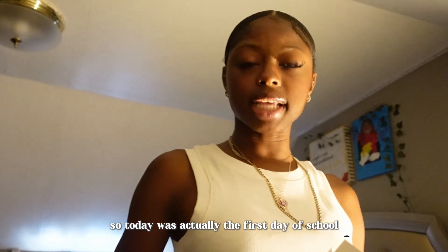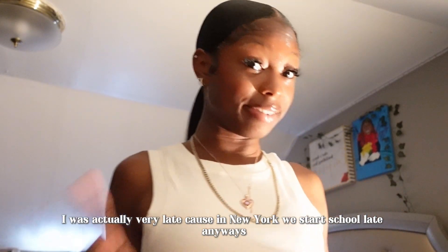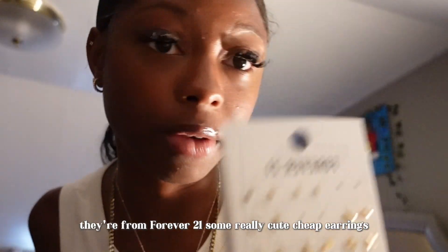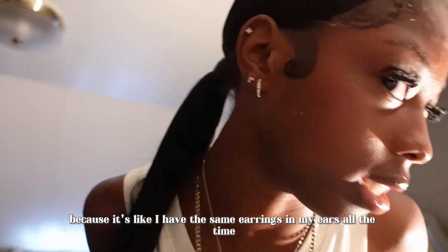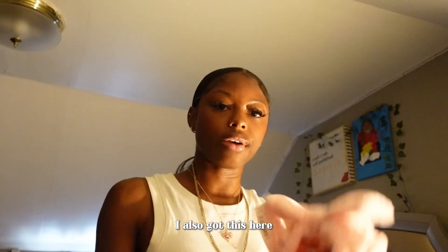Today was actually the first day of school, so this haul is pretty late — but in New York we start school late anyway, so whatever. All these earrings I have in my ears right now are from Forever 21, some really cute cheap earrings. I'm feeling like I want to switch it up a little because I always have the same earrings in.